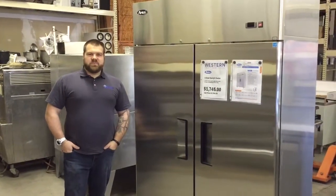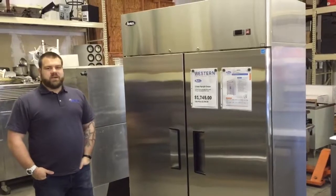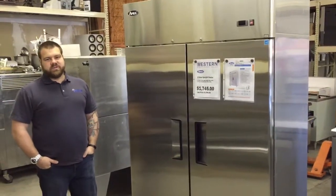Hey everyone, this is Joel with Western Equipment Sales and I'm going to do a quick walkthrough of the Atosa Catering Equipment MBF A005 two-door reach-in cooler.